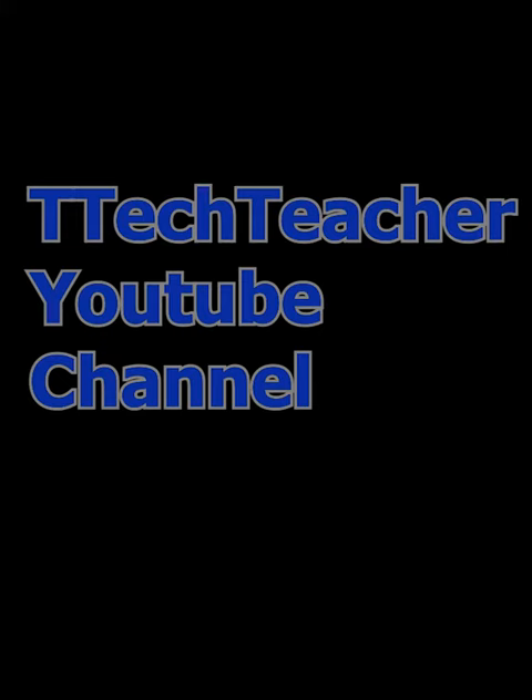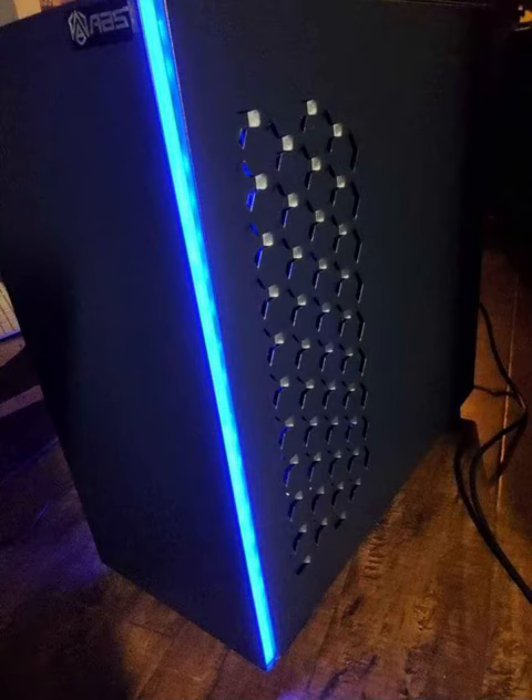Hi and welcome back to the Deal Teaching Tech channel. On this channel I want to educate you to have the knowledge and tools to make informed decisions about deal site purchases and for you to get the best bang for your buck.